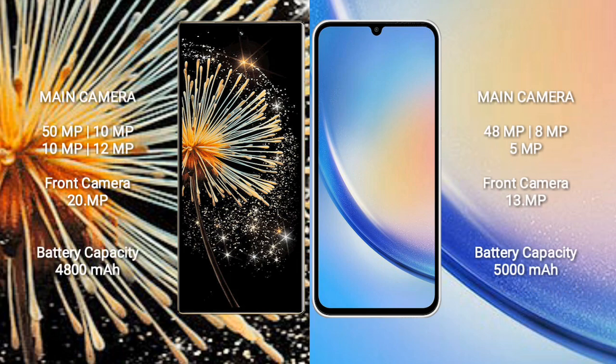Xiaomi Mix Fold 3 features a quad camera setup: 50MP, 10MP, 10MP, 10MP rear cameras and a 20MP front camera. Samsung Galaxy A34 features a triple camera setup: 48MP, 8MP, 5MP rear cameras and a 30MP front camera.